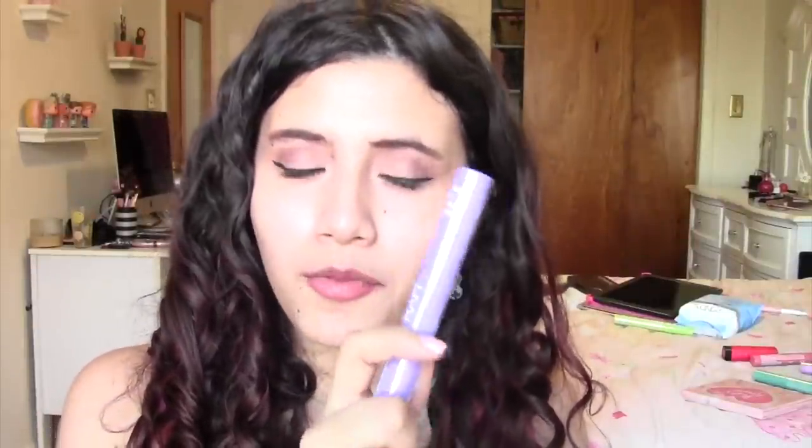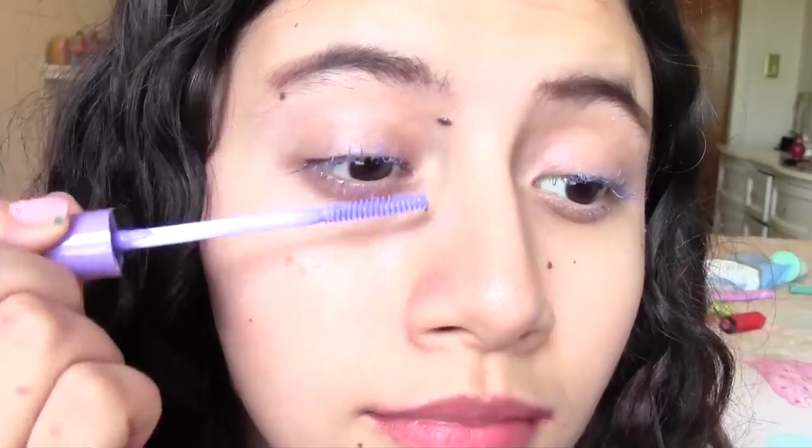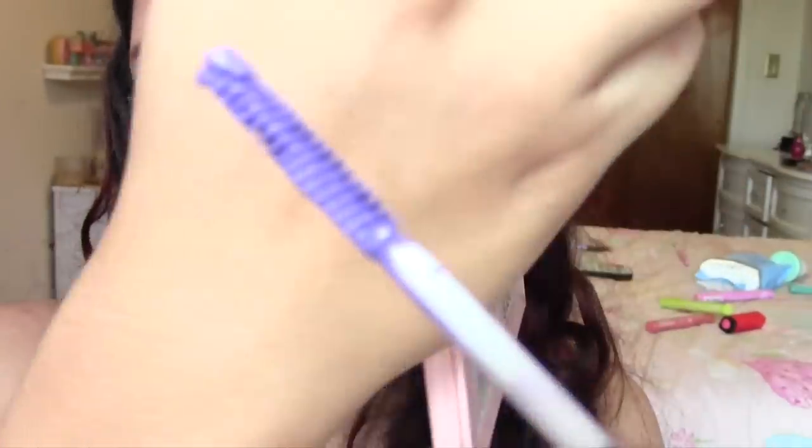Last but not least is Forget Me Not. It's a little bit lighter than what the tube shows you, and it's also just as wet as the others. The brush is pretty thin, which is a good thing about these — they're pretty good for getting on the bottom lash line, which is how I would be using them. I think this one is maybe the most wearable one out of the bunch. Still super cool and interesting.